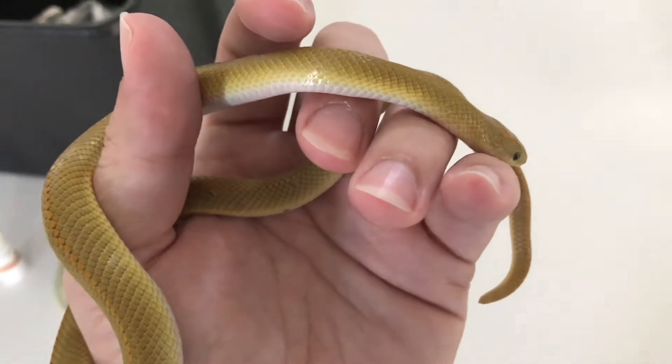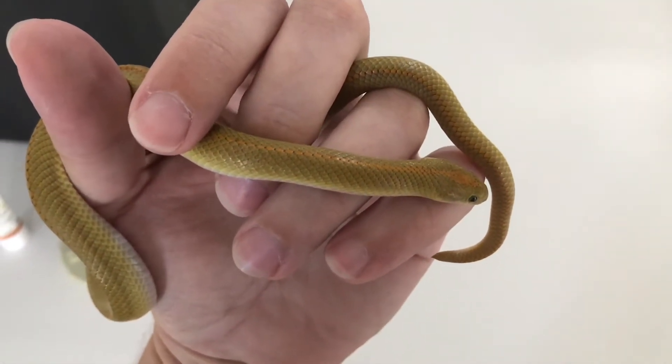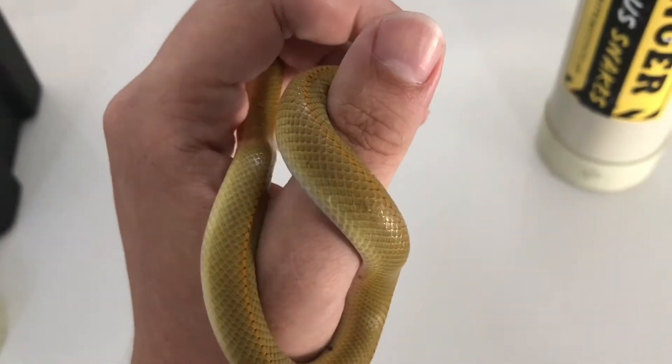Hey guys, Willem from Livework Snake Rescue here. I have here a little Aurora House Snake that someone's cats brought into their house, and I just went and picked it up from them.